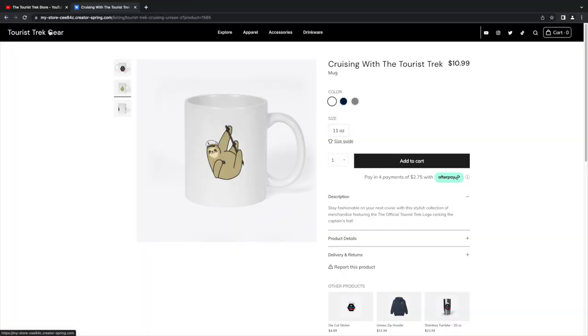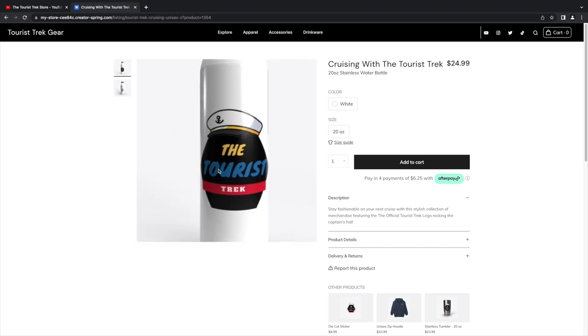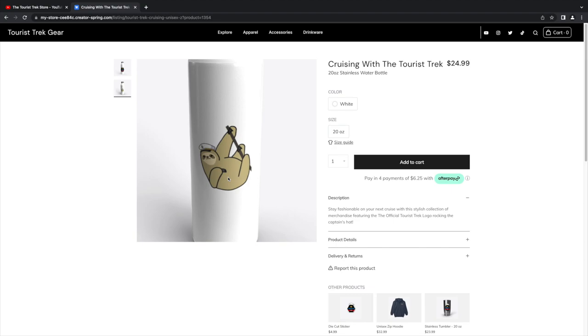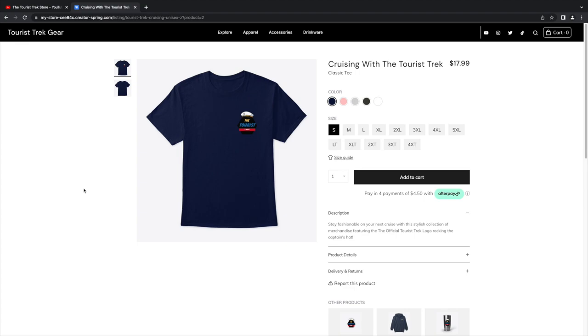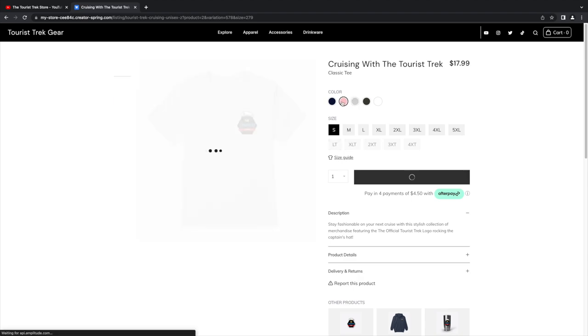You'll see little Easter eggs every now and then — there's a sloth that makes its way onto items, though not everything, because not everybody loves sloths. There's the 20-ounce stainless steel water bottle with 'Cruising with the Tourist Trek' on the front, and your cruising buddy — let's call him Sebastian the Sloth — on the back. Got the t-shirt in navy blue to keep nautical colors.